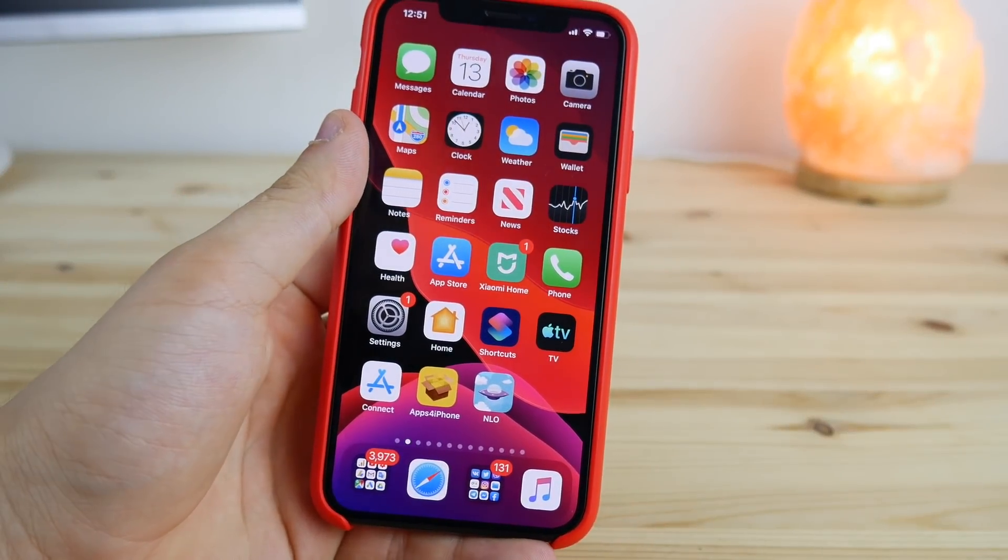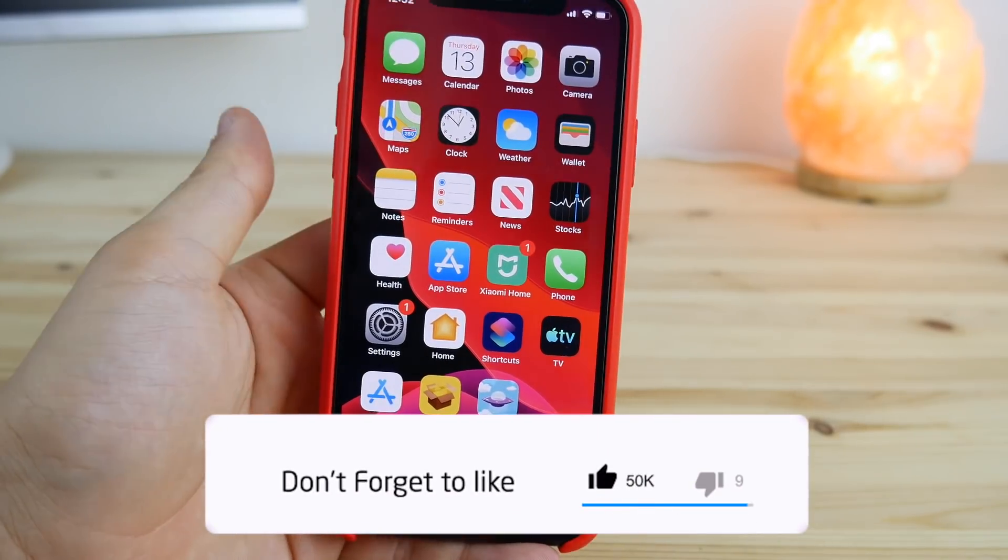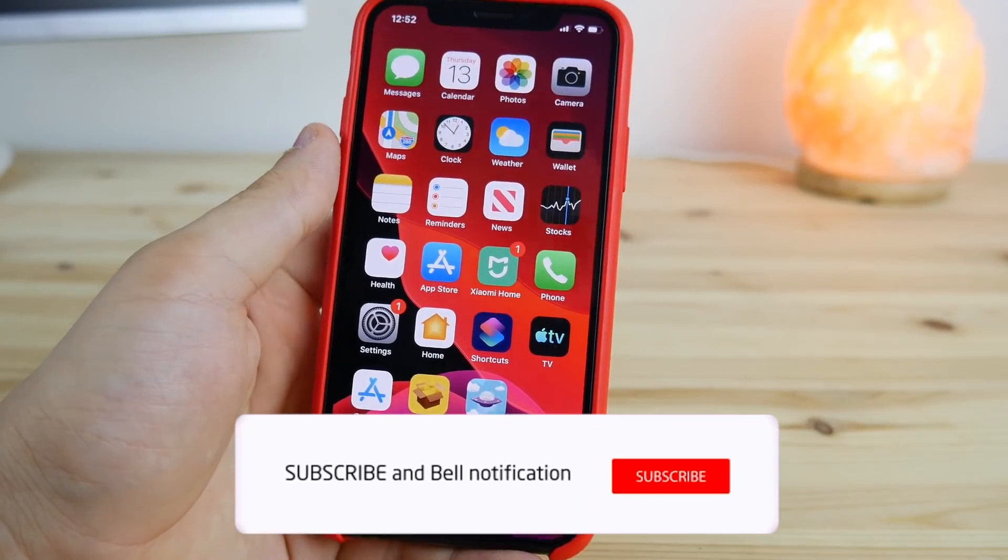Hey guys, today in this video I want to talk about the iOS 13 beta 2, the possible release dates, features, changes and stuff like this about the upcoming firmware version.